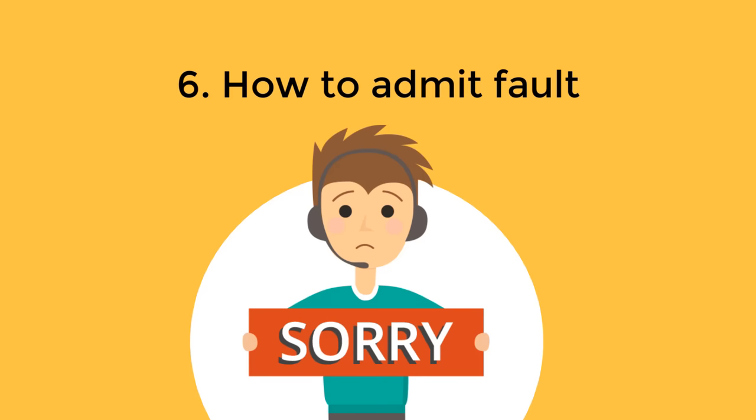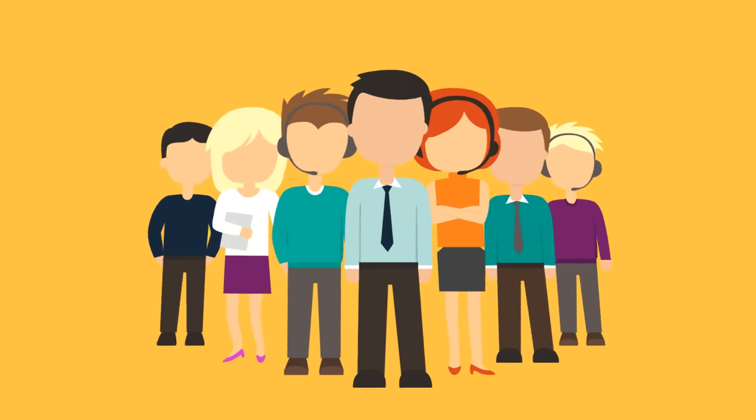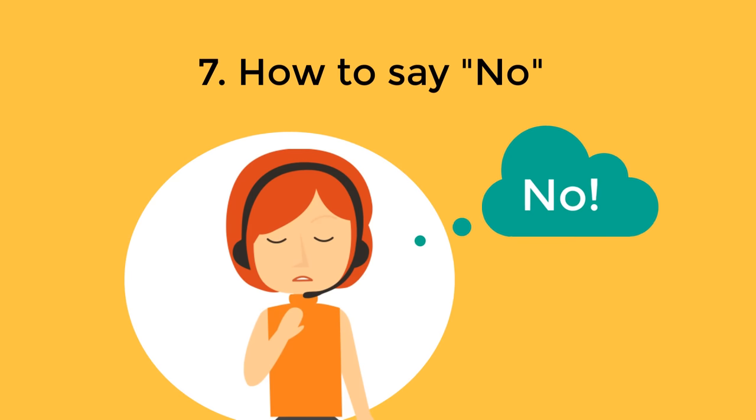How to admit fault: be direct and clear about the fact that you made a mistake. If it is your personal mistake, say that: "Rob, I'm sorry — I made a mistake and gave you the wrong price for this item, the correct price is..." If it is someone else's mistake, attribute it to the company rather than to the individual person who is not present: "John, I'm sorry — we made a mistake and sent the invoice to the wrong email address, which is why you did not receive it. We are going to resend it now to the correct address and add a few more days to your subscription to make up for our error."